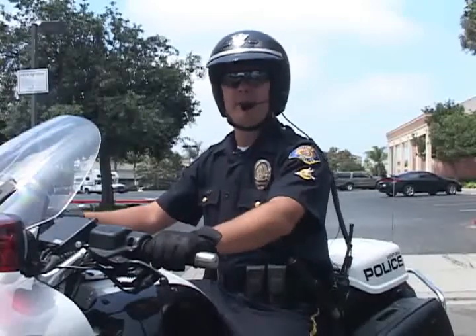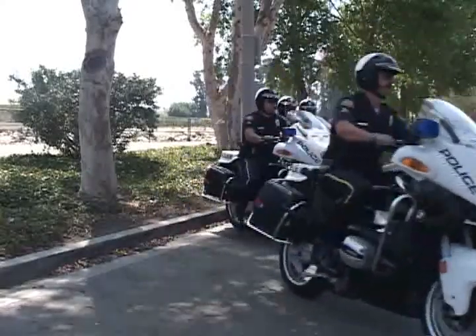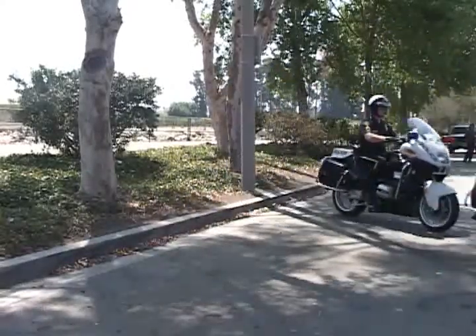Hi, I'm Officer Rick Murray at the Ventura Police Department. Many people ask me why did you become a motor officer and what does the traffic division do for the city of Ventura? In a few moments we'll explore some of those answers and questions.